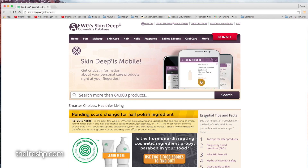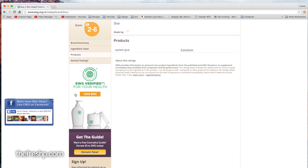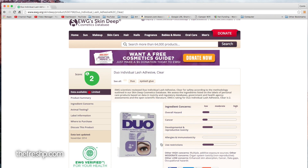Now there are a couple different ways you can use this website. Here is the search where I can actually put in the name of the item. So let's start with the Duo surgical adhesive. I always start broad and go narrower, because sometimes if you put in too descriptive of a title you won't actually find your product. So if I want to check a certain product, I'm going to go over here to products, and I'm going to see four products listed. Eyelash glue — here we go. It's a clear adhesive.